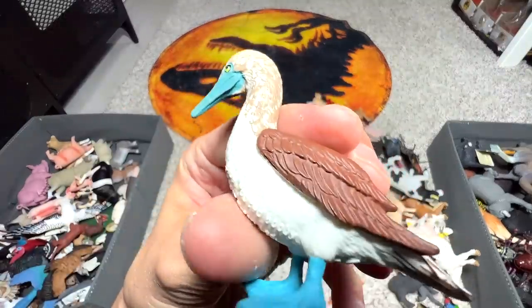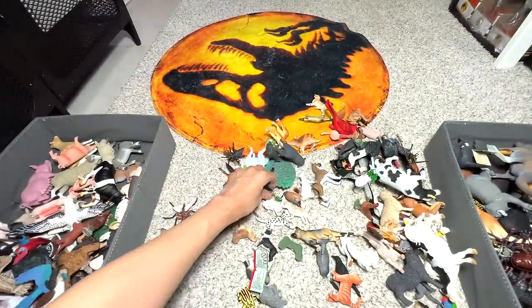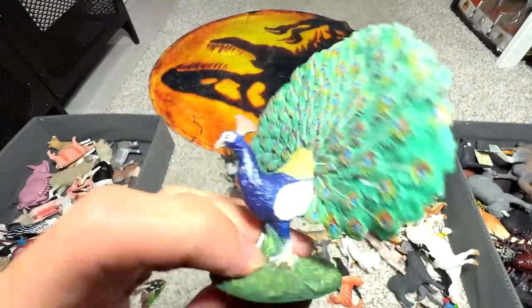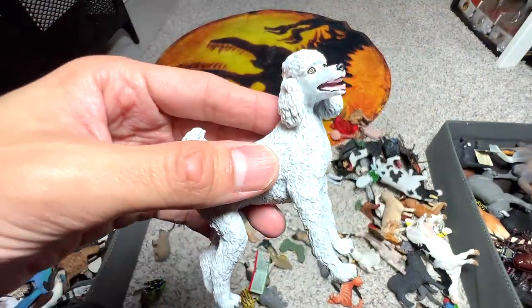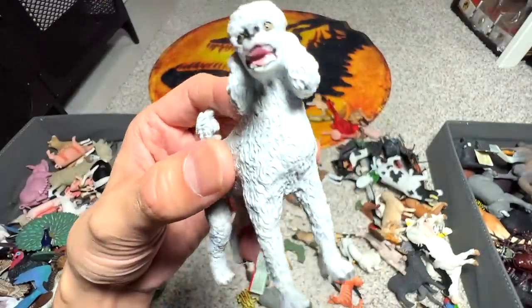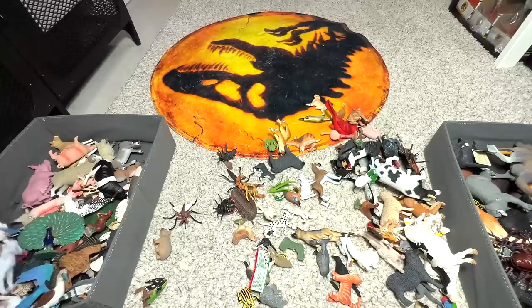This is a blue-footed booby — very nice. And what else do we have? A peacock — I think this peacock was given to us by Dan Safari. It's a new figure, very very beautiful with all the feathers open. Poodle — said to be the second most intelligent breed of dogs after Border Collie.